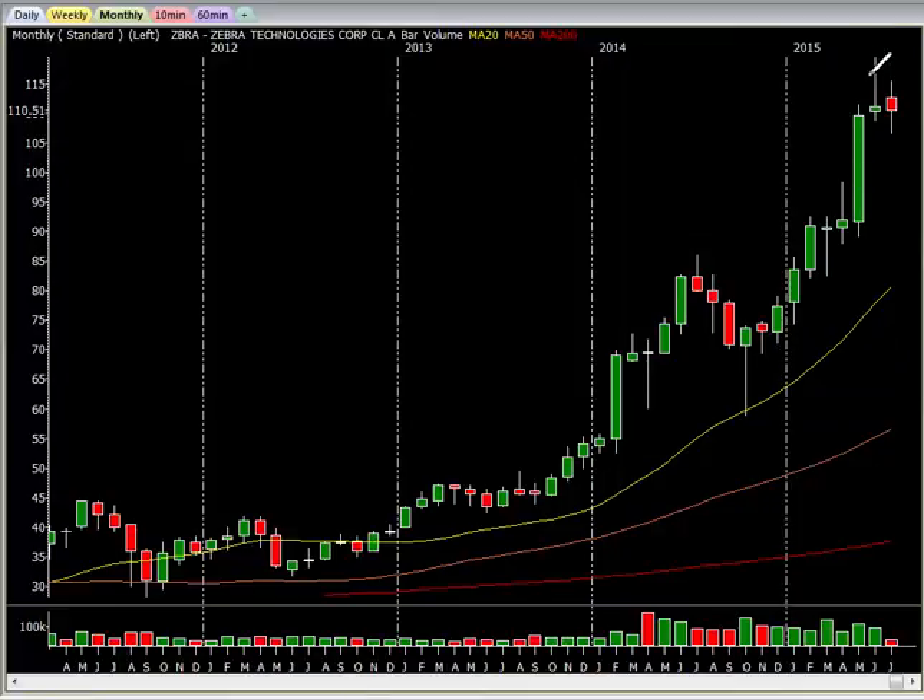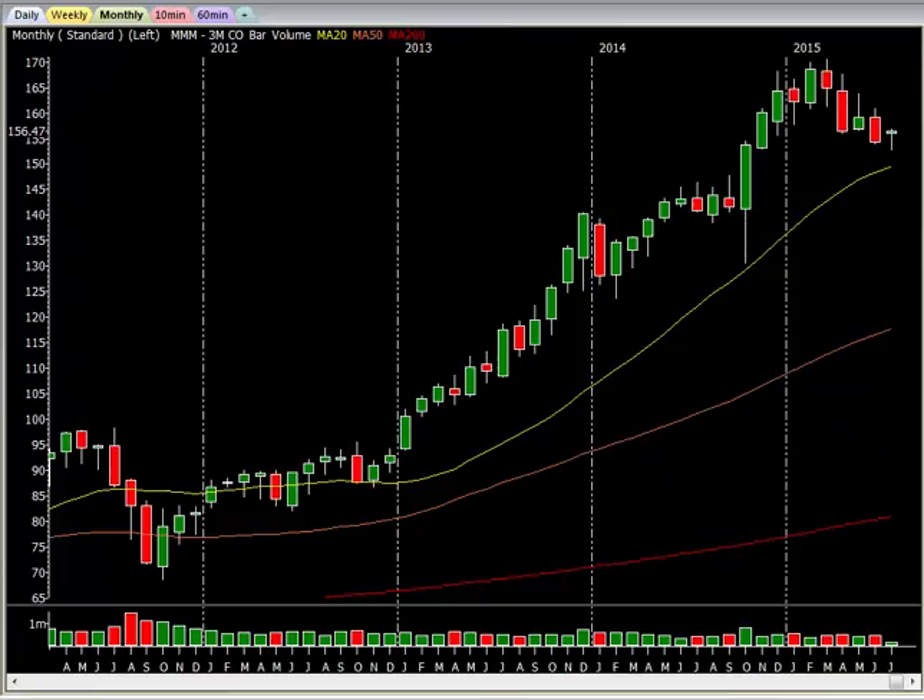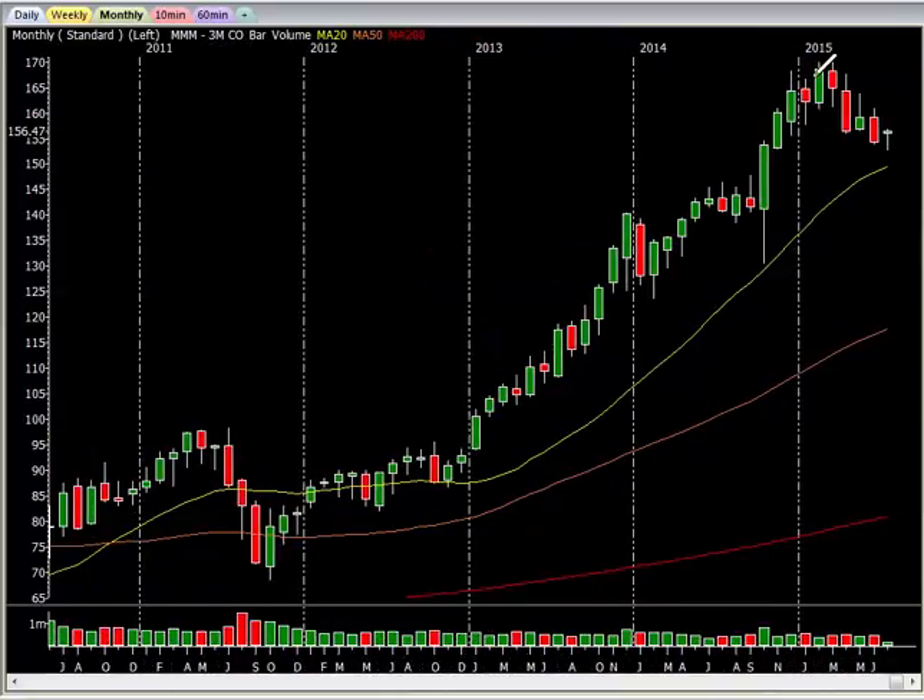Look at ZBRA. Look at the extended pattern. Look how far we are from the 20MA — that's huge. With 3M, it was the same way when we took the trade. It kept going and going and going. The further it got away from that 20MA, it has to come back.